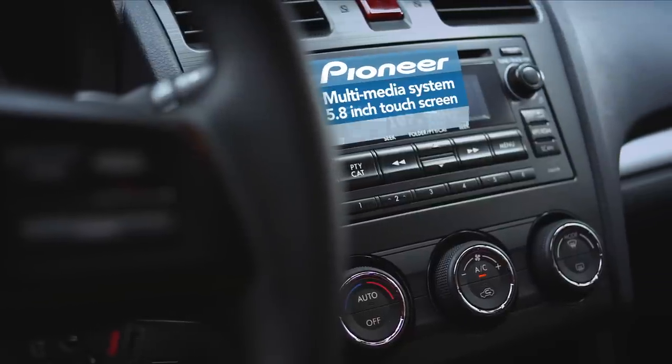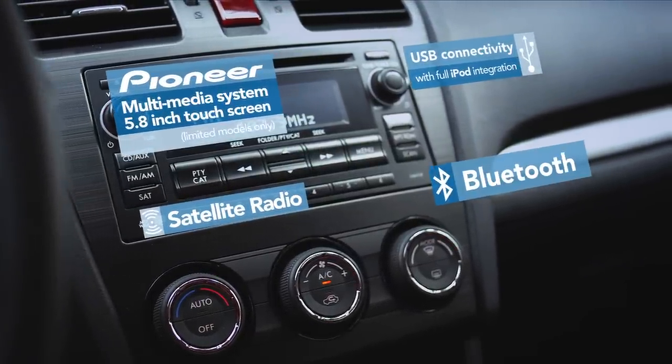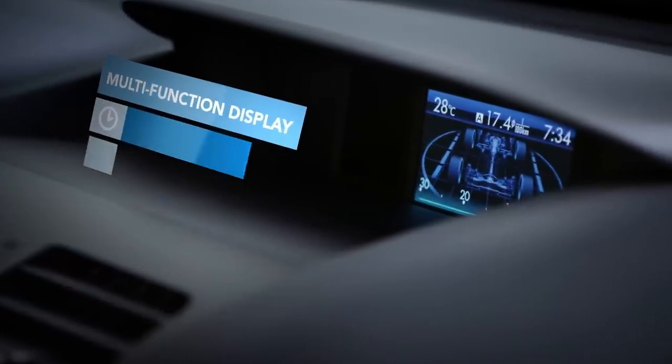We know you want to stay connected in your car. That's why we've kept you connected to your music, your friends and colleagues, and your drive.